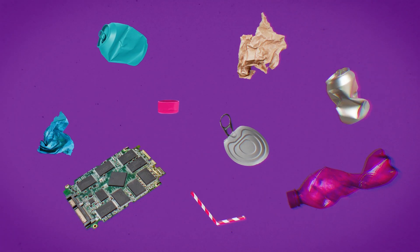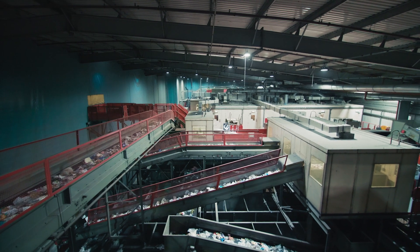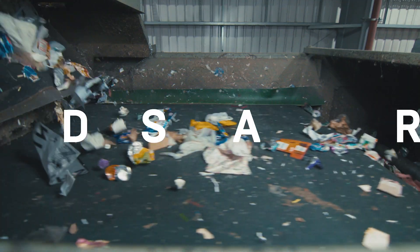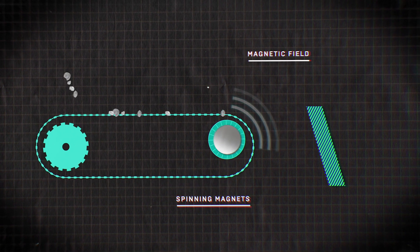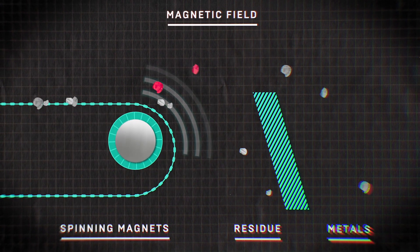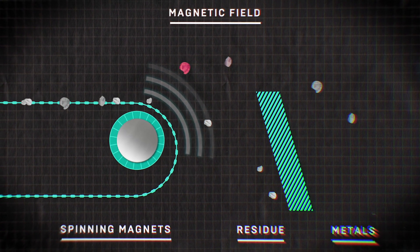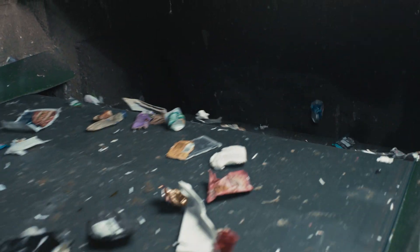Among all the plastic, cans and computer chips there's some pretty high-tech machinery here. This is an eddy separator. It uses a powerful magnetic field to fish out metals that don't contain iron. The magnetic field is so intense that it can even separate out the smallest particles of metal — silver and gold — which are also the most valuable.